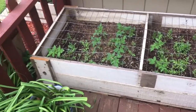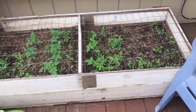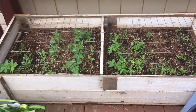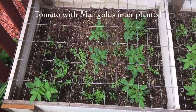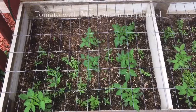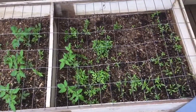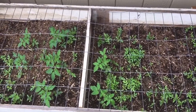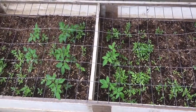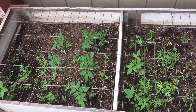I actually built this box that you see here, and I put the cage over the top. I have tomato plants in there, and there's supposed to be some bell peppers too. I did plant them a little early but they're doing pretty well.